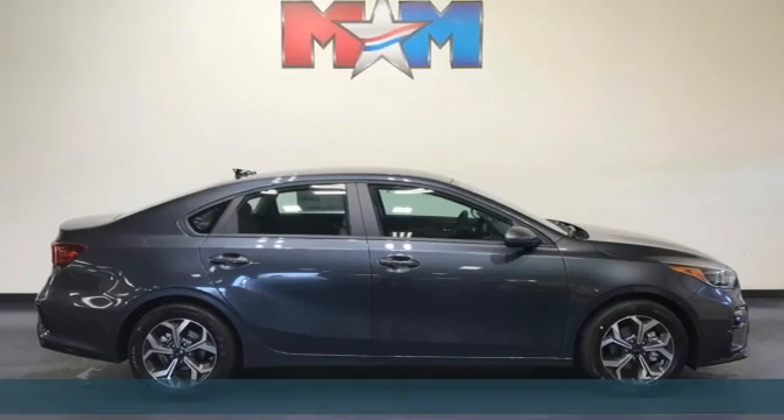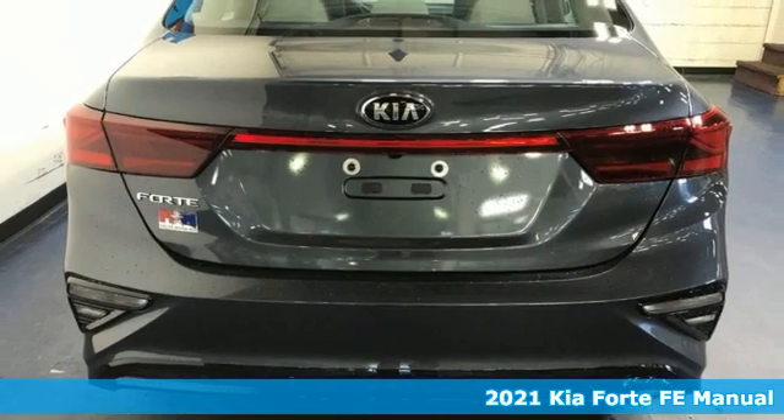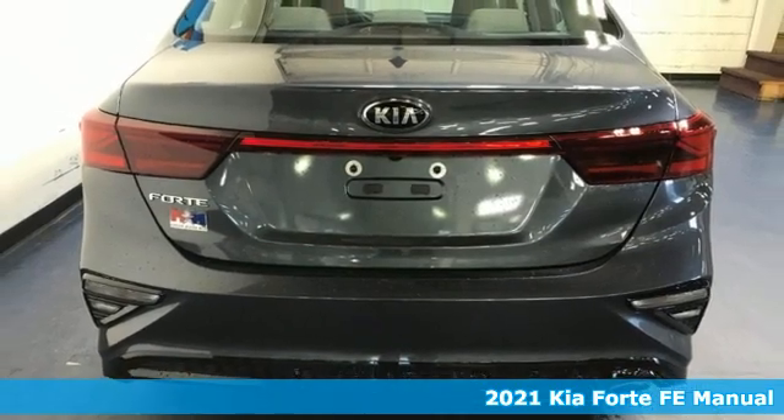It's a new 2021 Kia Forte. Style for miles, and with all the miles you can get from this Forte, that's a lot of style.